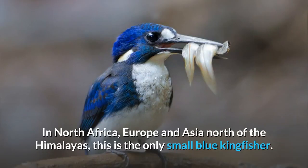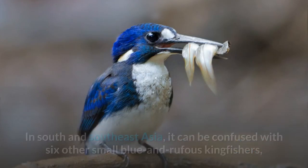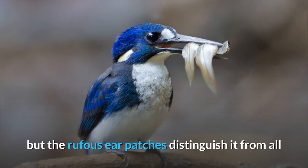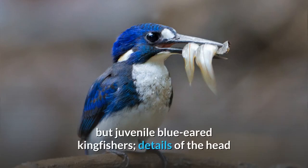In North Africa, Europe and Asia north of the Himalayas, this is the only small blue kingfisher. In South and Southeast Asia, it can be confused with six other small blue and rufous kingfishers, but the rufous ear patches distinguish it from all but juvenile blue-eared kingfishers.